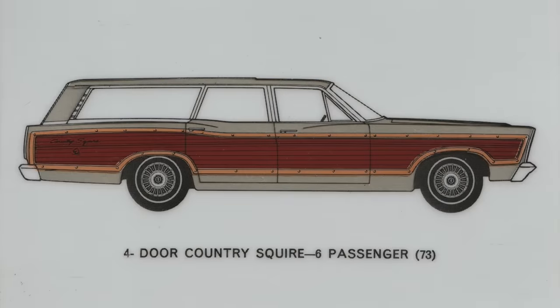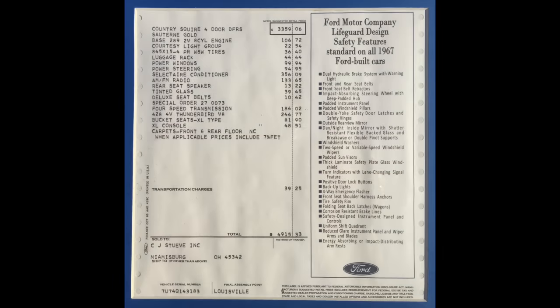The car's VIN of 7U74Q143183 was generated just under three weeks later, on Thursday, January 26, 1967. It was scheduled to be produced on Tuesday, February 14, 1967 — Valentine's Day — but was actually produced 13 days late, on Monday, February 27, 1967. A reproduction window sticker from Marty Autoworks shows an MSRP including transportation charges of $4,915.33, a 46.3% increase over the base price of $3,359.06 — equivalent to roughly $45,300 today versus a base price of $30,950 today.